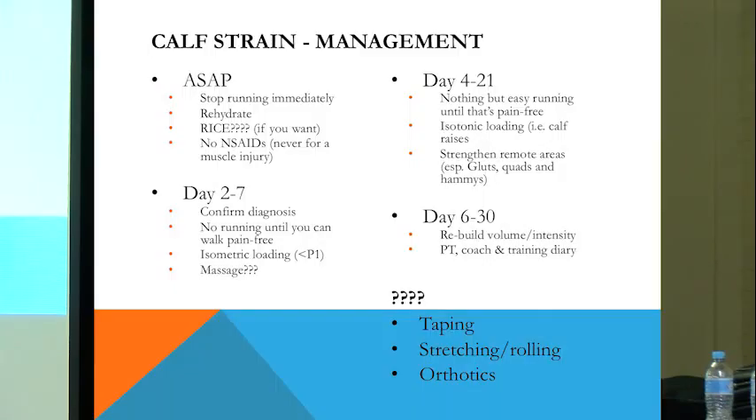One big thing to know: anti-inflammatory drugs impair muscle healing. So if you have a muscle injury, whilst taking anti-inflammatory drugs may help with some pain relief, it's actually going to impair the healing process, so it's really important that you don't take those. If pain is a problem, which it rarely is, then some simple paracetamol-based analgesia is a good thing, but I'd strongly recommend you getting off the anti-inflammatory drugs.